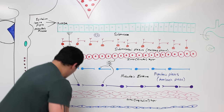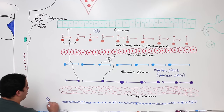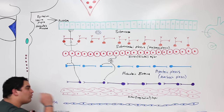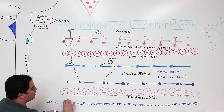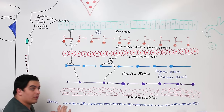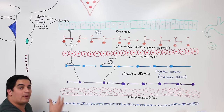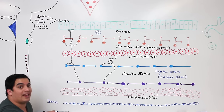The last histological layer is the serosa, which is basically mesothelium — simple squamous epithelial tissue with a little bit of areolar connective tissue. Remember: if something has serosa, it's intraperitoneal, meaning it has a mesentery. If it doesn't have serosa, it's retroperitoneal and is anchored to the posterior abdominal wall by adventitia. Depending upon the organ, it could be serosa or adventitia.